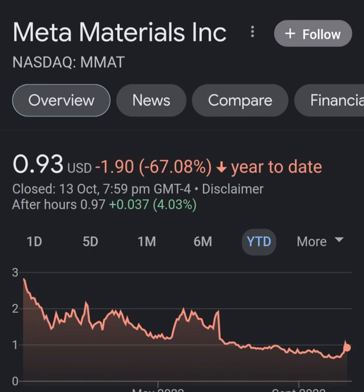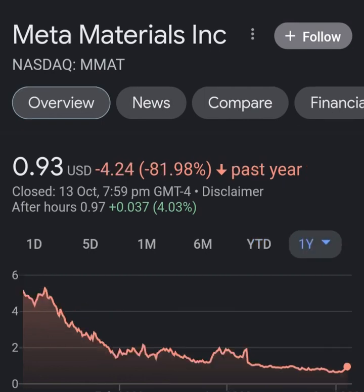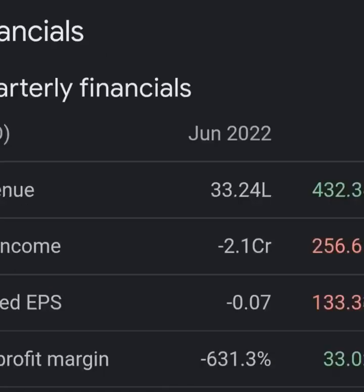But when we get to operating expenses, you're just wondering what this company is doing — their operating expenses are way more than their revenue, it's not even close. I guess you could say it's about 8 times, but that is not good at all. Looking at net income from continuing and discontinued operations, they are still taking a pretty massive loss.